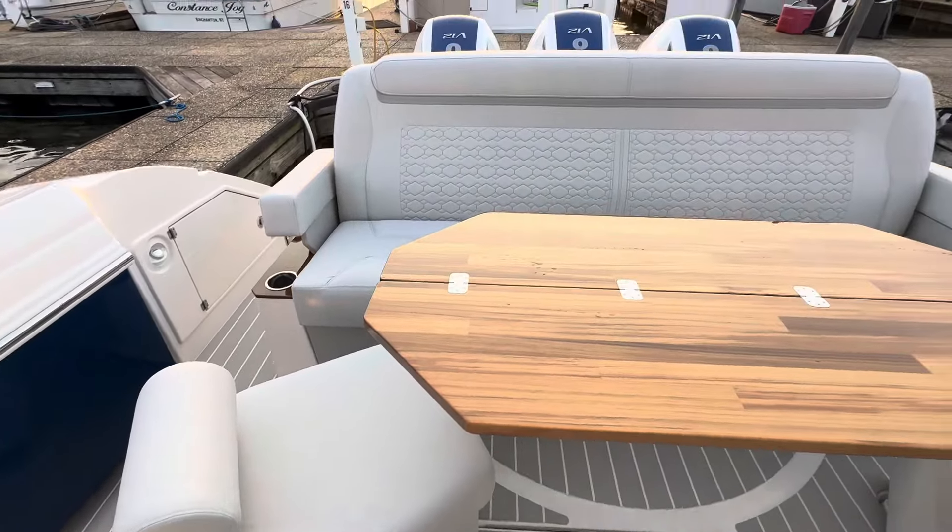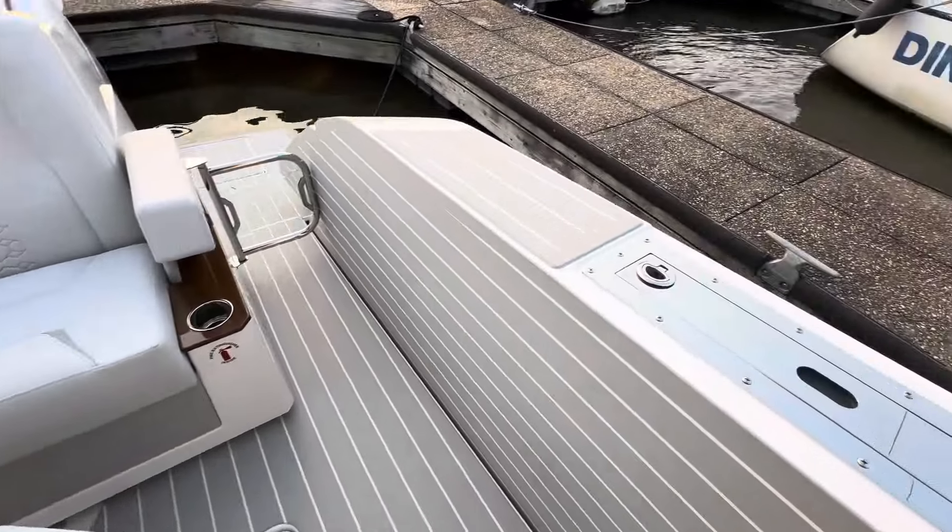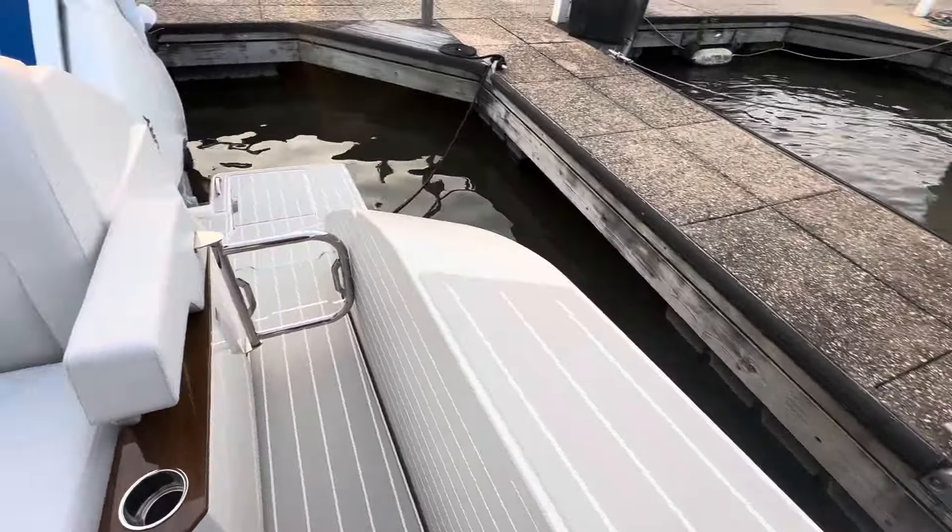Custom table and seats. Both the balcony doors will fold down.